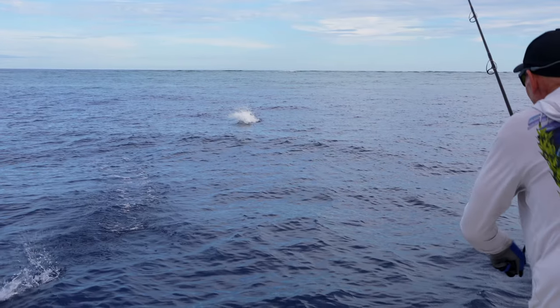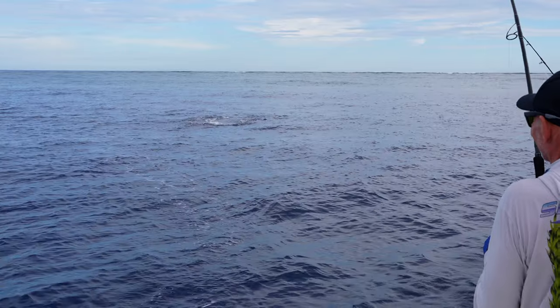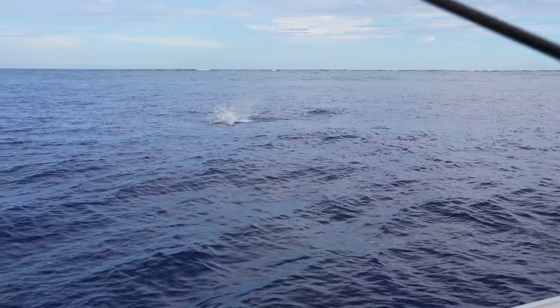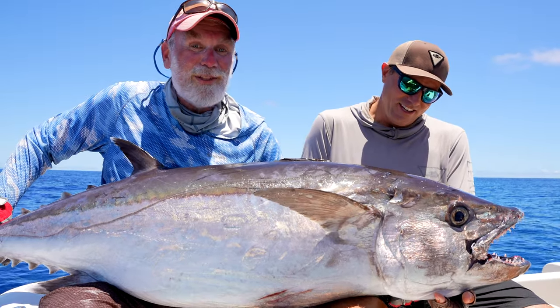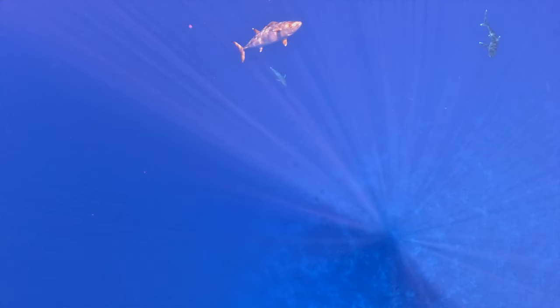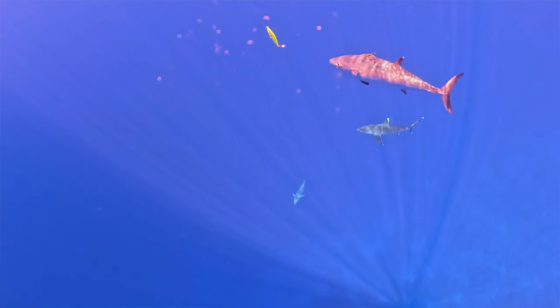My main target species at all of our Coral Sea locations is primarily dog-toothed tuna — that's the draw card for the location. If somebody comes up to me and says they have to catch a dog-toothed tuna or it's something they really want to tick off their bucket list, then Ashmore Reef is definitely the one to go to. The Coral Sea is just teeming with dog-toothed tuna. Old volcanic sea mounts — it's just the perfect habitat for these fish.